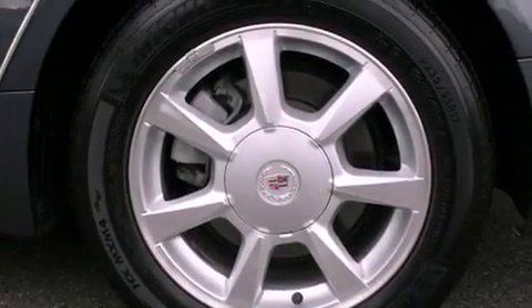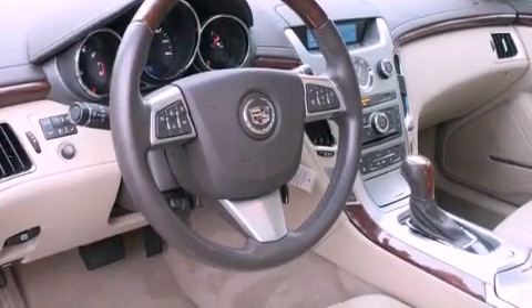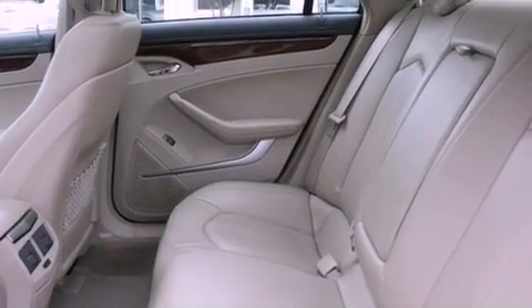Its top features include a sunroof, heated seats, traction control and stability control systems, a Bose stereo system, alloy wheels, and a tire pressure monitoring system. The following features are also included: